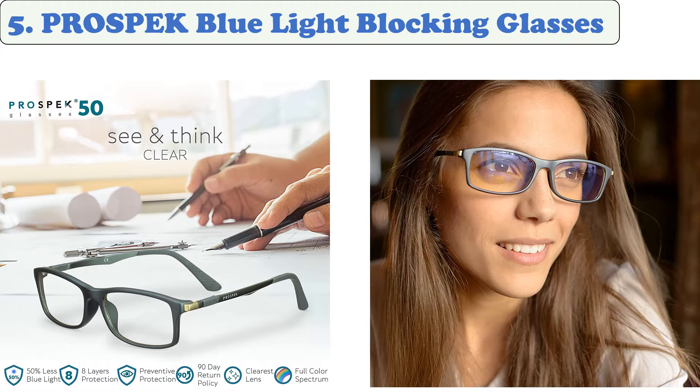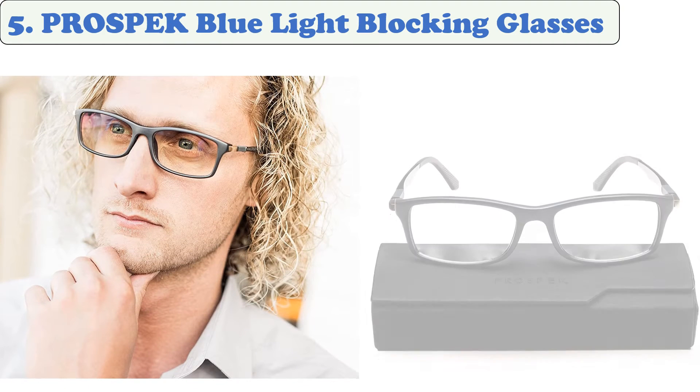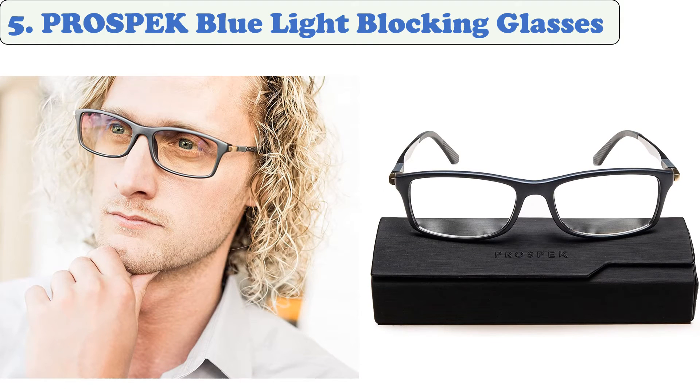Prospect glasses block 50% of the most harmful types of blue light, allowing you to have an optimal viewing experience without the nasty yellow glare that can occur with inferior glasses. The glasses come in a variety of colors and sizes, with magnification strengths ranging from 0.00 to 3.00.